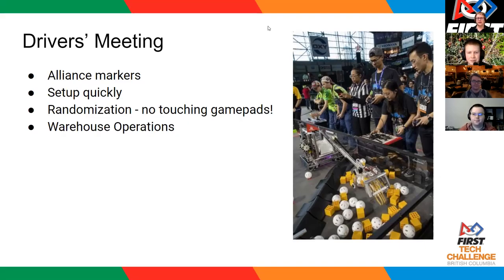A question from the chat: what if the robot pushes the shipping hub during autonomous — is that considered a penalty? If it is inadvertent, that would be considered within the expected minor movement of the shipping hub. If your autonomous is doing that repeatedly, we will be asking you to change or not run that autonomous.